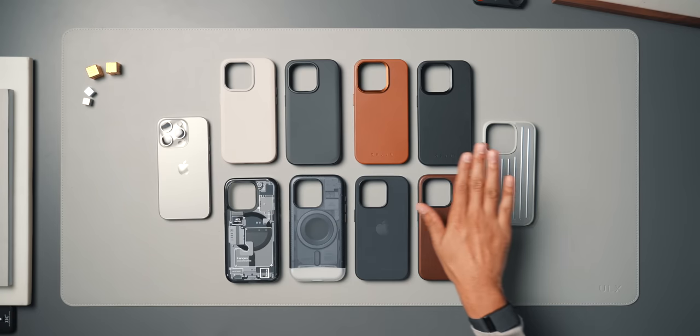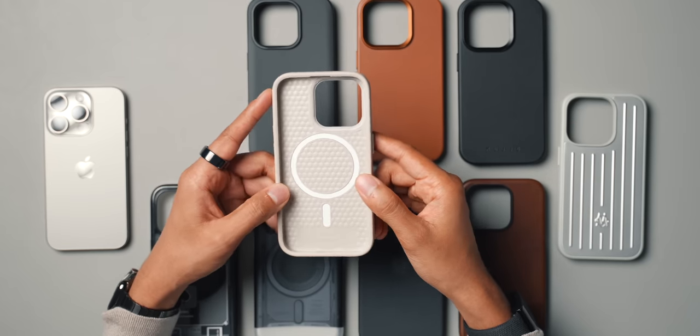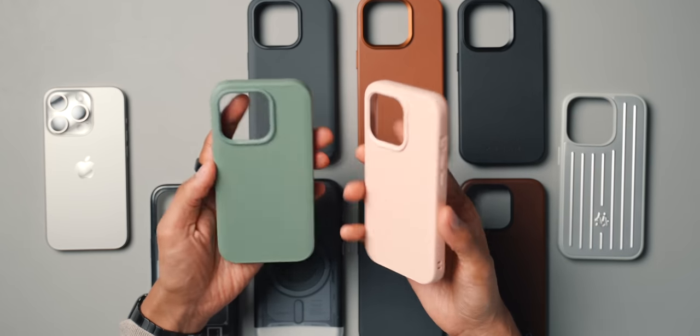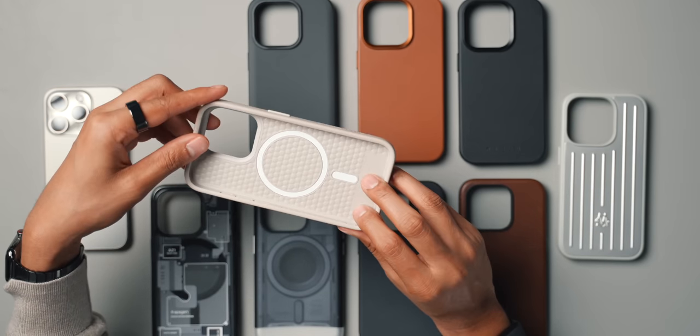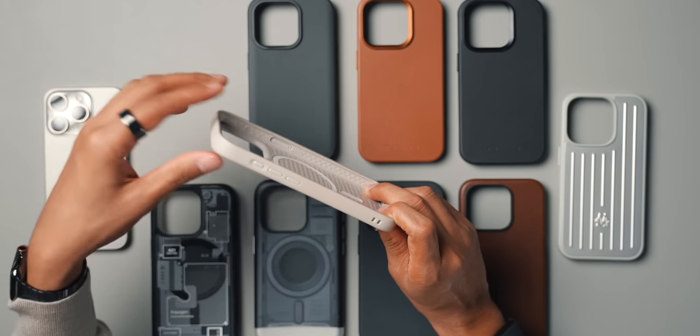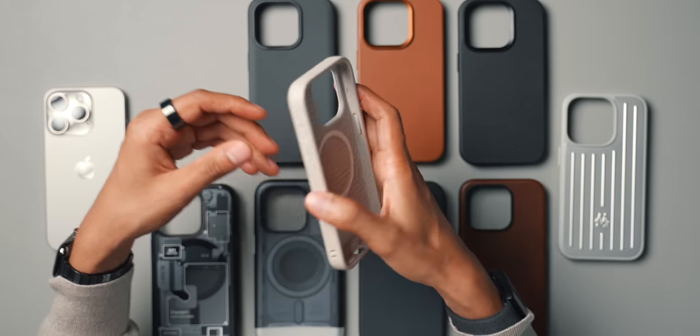We'll start with the lower-priced cases and get more premium as we go. First up are the RhinoShield cases — I have the beige and black colorways here, and I also have olive and blush pink. I prefer the neutral colors, but they offer so many others. These go for $45, and they might be even cheaper on Amazon. They're made from a TPE material and are quite thick, which is great for people looking for extra protection — the rigid corners especially make them very good for drops and scrapes.